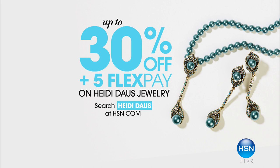Please keep in mind there are lots of great deals on jewelry today, especially on the lovely Heidi Doss jewelry. Up to 30% off and five flex pay on everything today. Don't go anywhere — take a quick little break and come back.